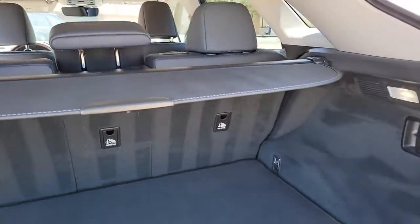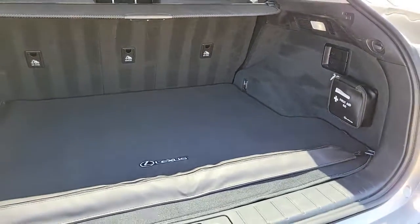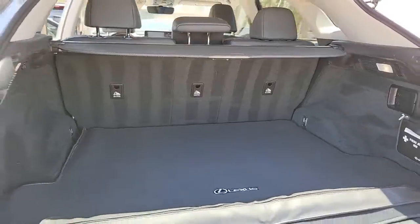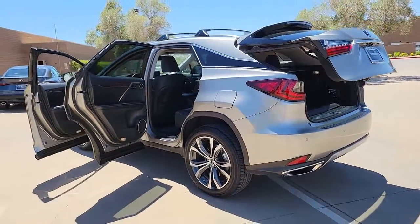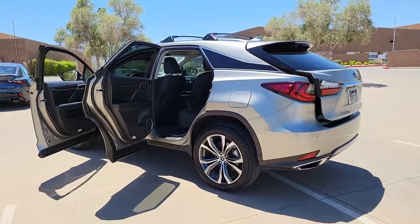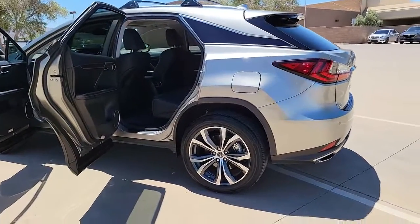Navigation system, keyless entry, sunroof/moonroof, power passenger seat, power liftgate, power driver seat, dual zone AC, electronic stability control, blind spot monitor, intermittent wipers.